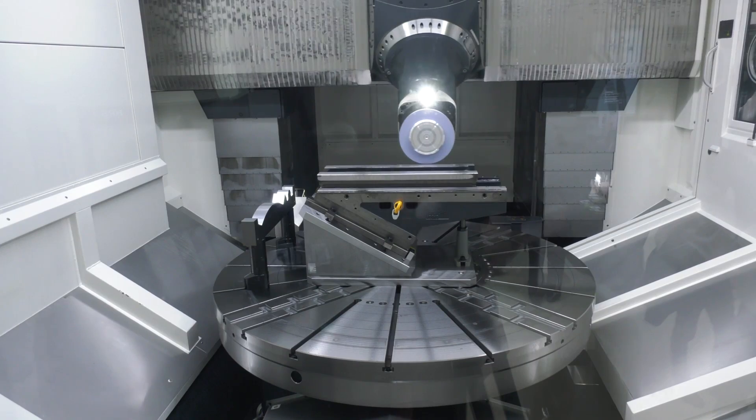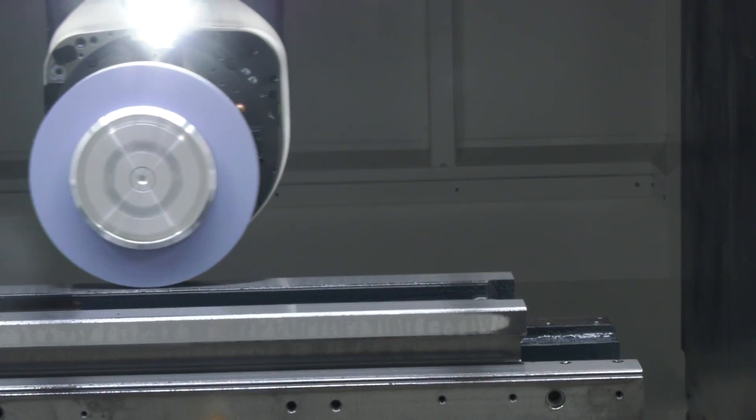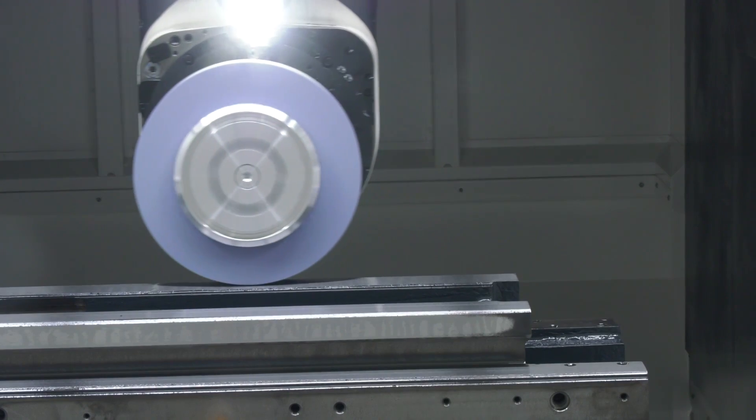This machine — how many will you sell roughly in a year? How many will you output from here in Fronten? For the portal machines, it's 60 to 70 machines a year in total.